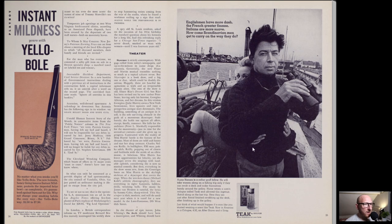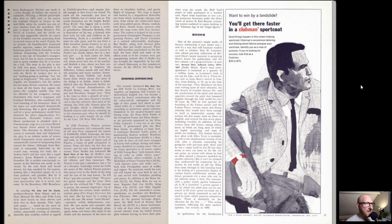And then we've got this advert here: 'Englishmen have more dash, the French greater finesse, Italians are more suave. How come Scandinavian men get to carry on the way they do?' And they've just got these big thick neck jumpers on, obviously for the very cold winter months they have in Norway particularly.